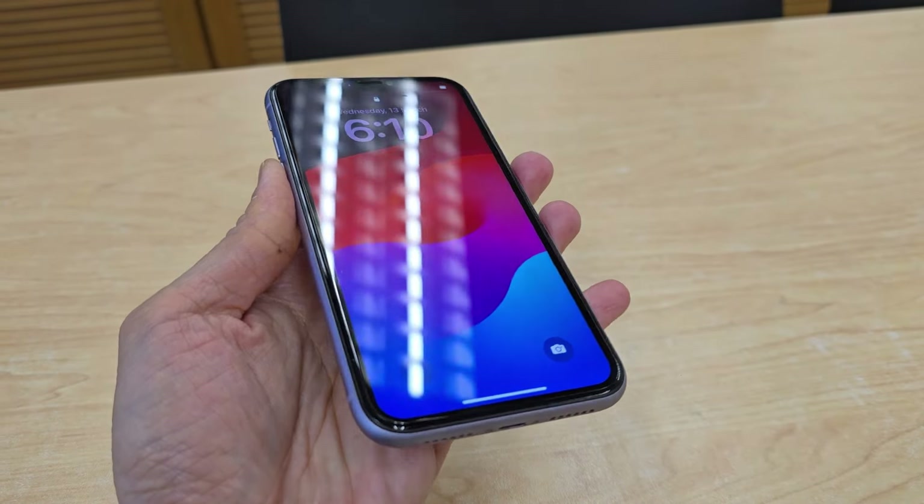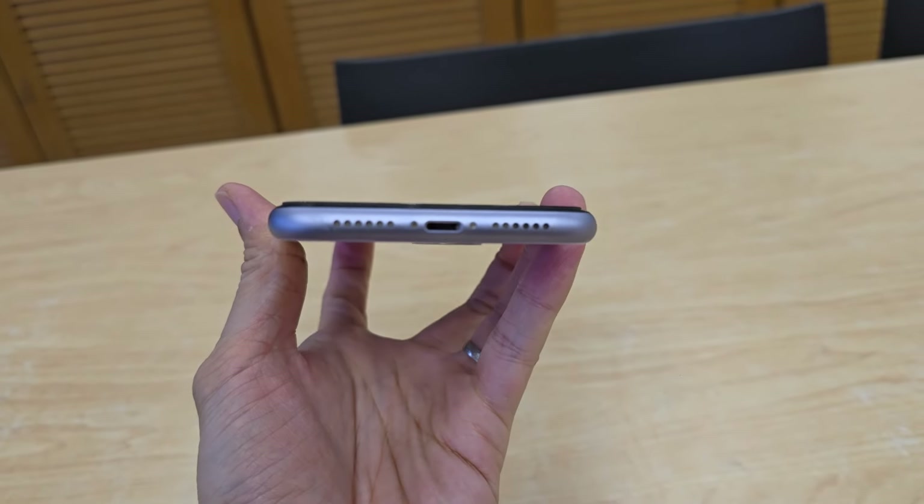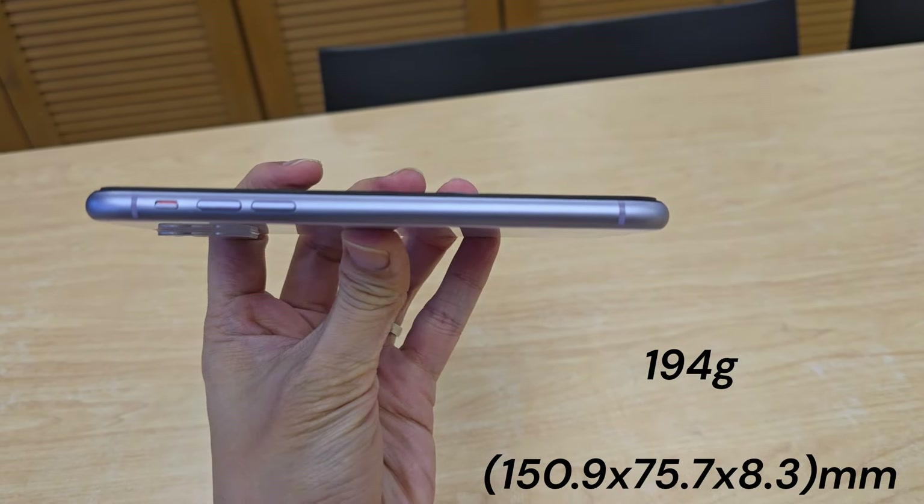The iPhone 11 was the last main iPhone to employ the curved body, but it still feels premium. However, being the same size as the XR, it's quite hefty in size and weight.